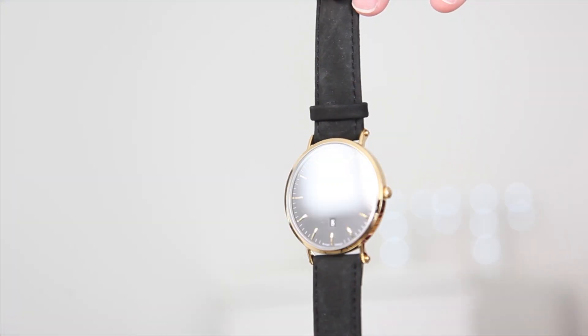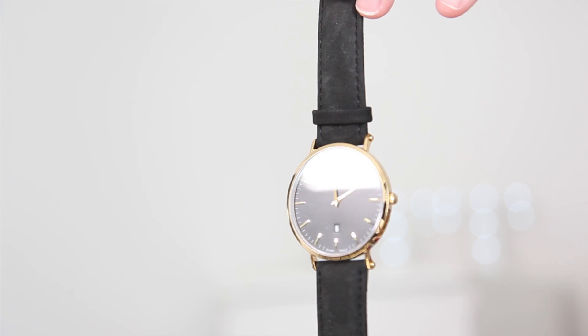Here are a couple of watches I've been sent recently. This one is by Abbott Lyon and it's this gorgeous watch — a black suede strap with a black face and gold detailing. I just absolutely love this. It's kind of classic and simple and just exactly to my taste. You guys know that I love black stuff, and I absolutely love this, so I'm really enjoying wearing it recently.